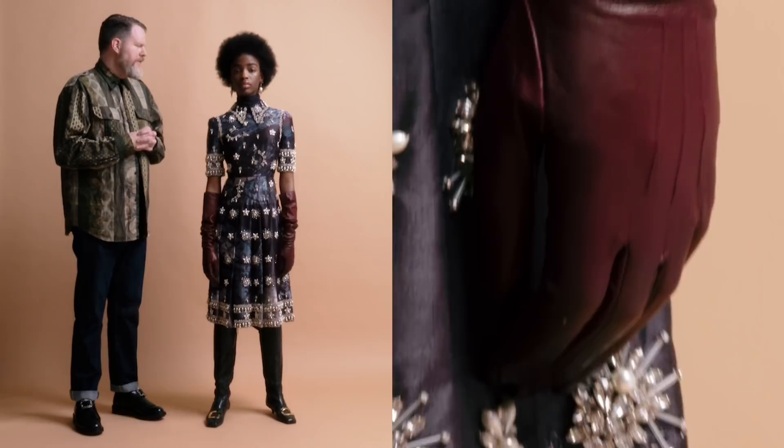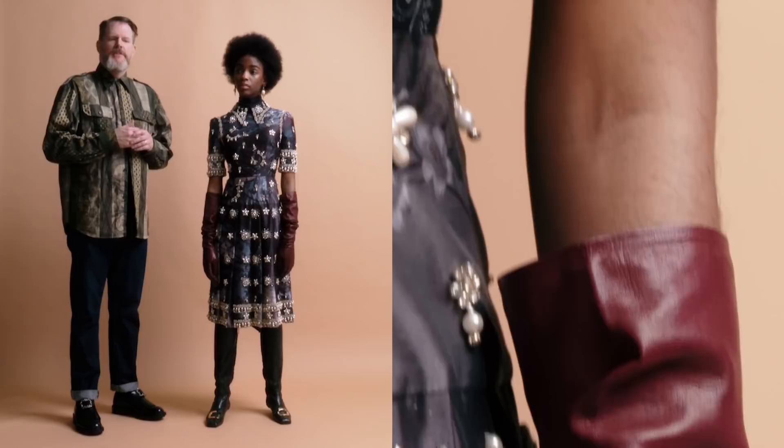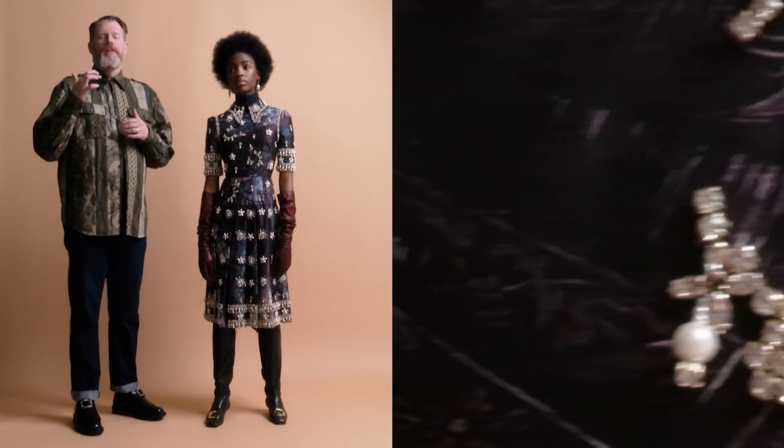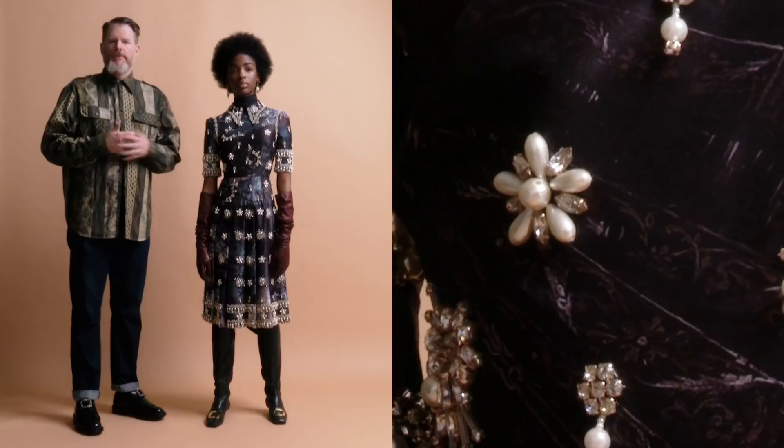Another eccentric fact about the princess that wove its way through the collection was that she was the last heiress of her family. When she got married, her father had passed and she was in mourning for him, so she actually wore a wedding dress covered in black roses — and that was a theme carried through the entire collection.